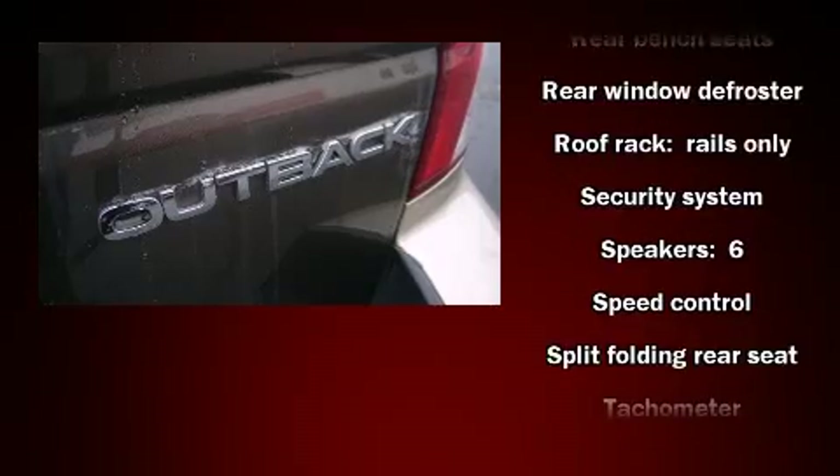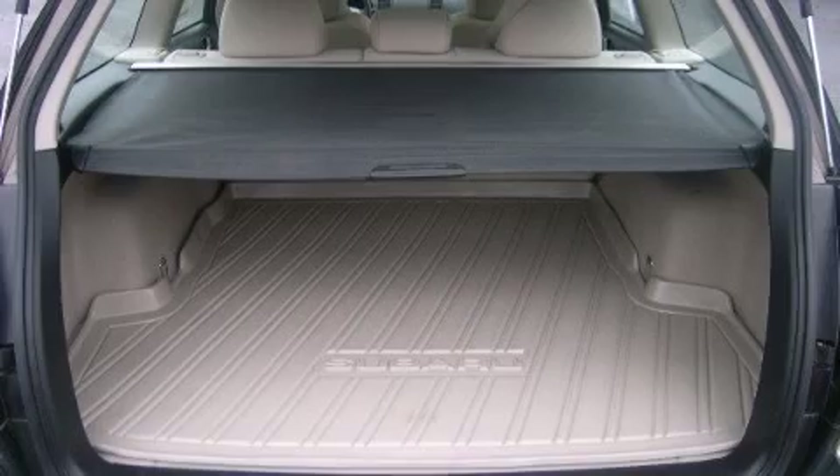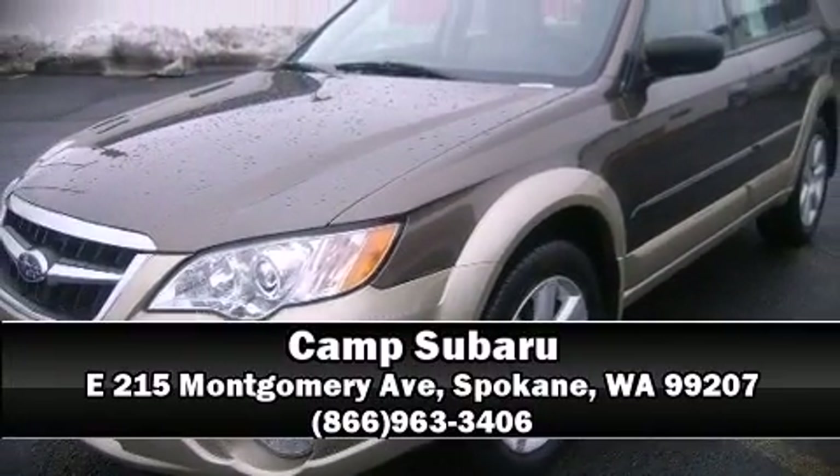A Carfax history report indicates just one previous owner. Our knowledgeable sales staff is available to answer any questions that you might have. We are here to help you.